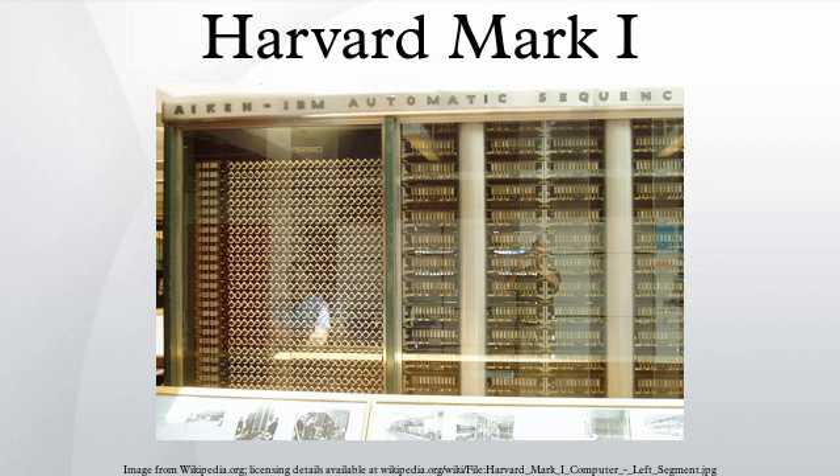The Mark I was officially retired, after 15 years of service, in 1959.